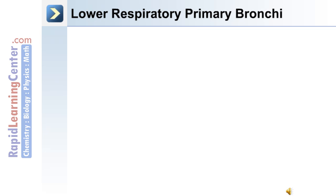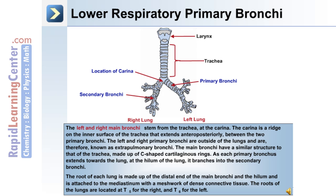The next portion of the lower respiratory tract is the respiratory bronchi. The left and right main bronchi stem from the trachea at the carina, which is a ridge on the inner surface of the trachea extending anteroposteriorly between the two primary bronchi. The left and right primary bronchi are outside of the lungs and are therefore known as extra-pulmonary bronchi. The main bronchi have a similar structure to the trachea, made up of C-shaped cartilaginous rings. As each primary bronchus extends towards the lung, at the hilum it branches into the secondary bronchi. The root of each lung is made up of the distal end of the main bronchi and the hilum, attached to the mediastinum with a meshwork of dense connective tissue. The roots of the lungs are located at T5 for the right side and T6 for the left.